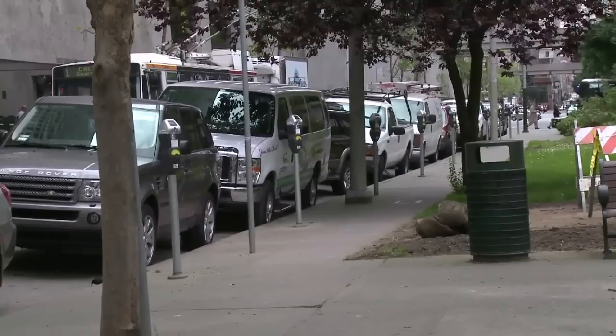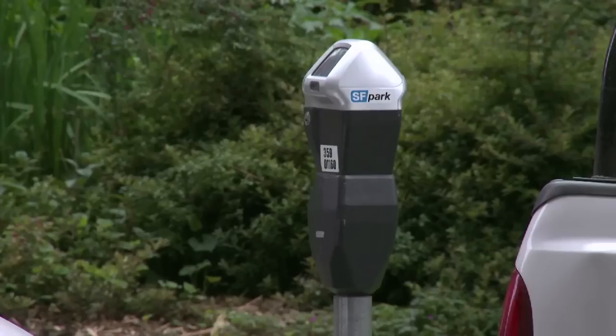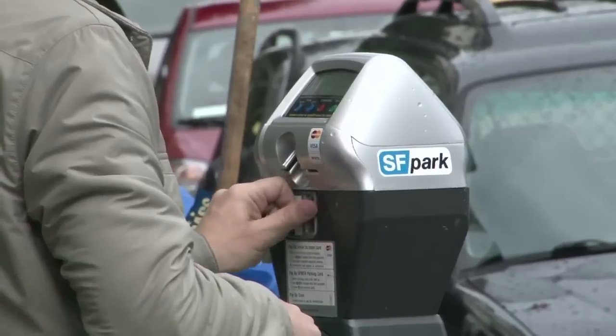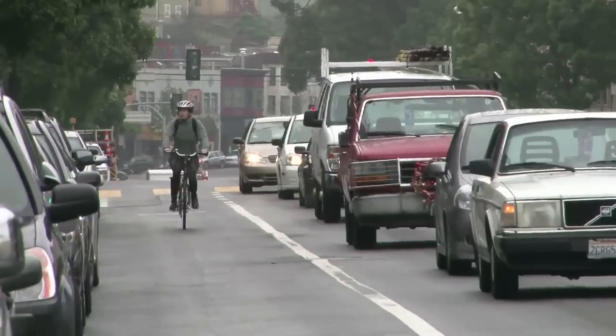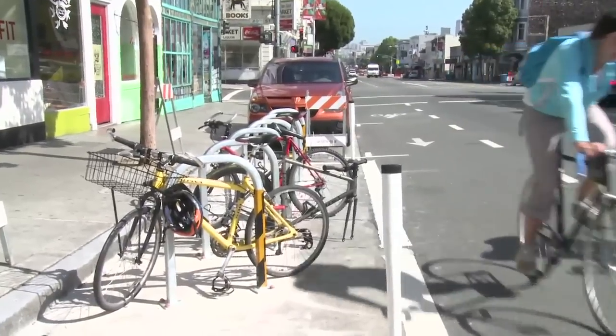This is the first time that this approach to parking management has been done on such a large scale in such a carefully monitored environment. There's a tremendous emphasis on data collection and evaluation to really evaluate just how well SF Park delivers the benefits we expect for drivers, for the environment, for transit, and so on. If you get the parking right, then you improve the entire neighborhood.